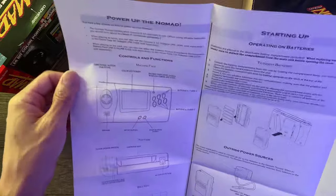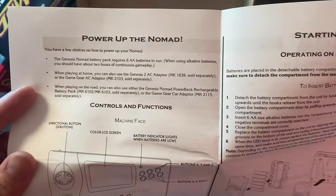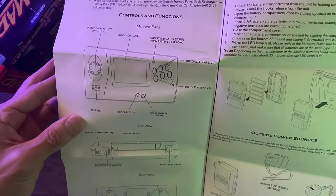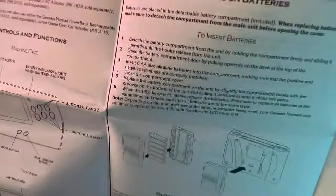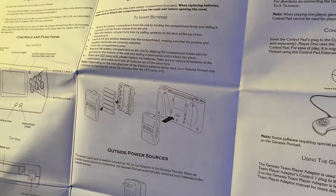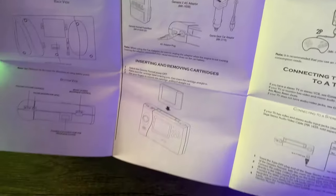Let's take a quick look at some parts of the manual. There's an illustration of the controls, functions, and button layout. It covers the top of the console with the cartridge slot, power button, the AV out, and the controller port — which is only for player two, unfortunately. The battery pack requires six double-A batteries, and there are different power source options: car adapter and AC adapter.